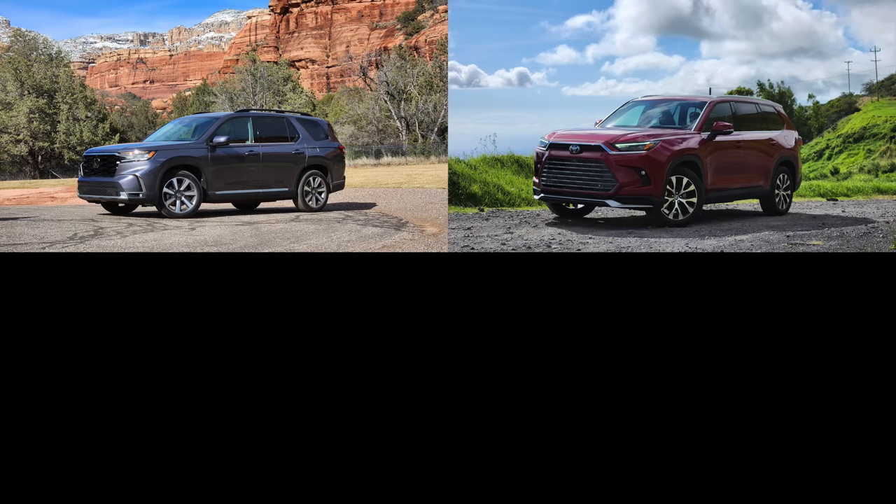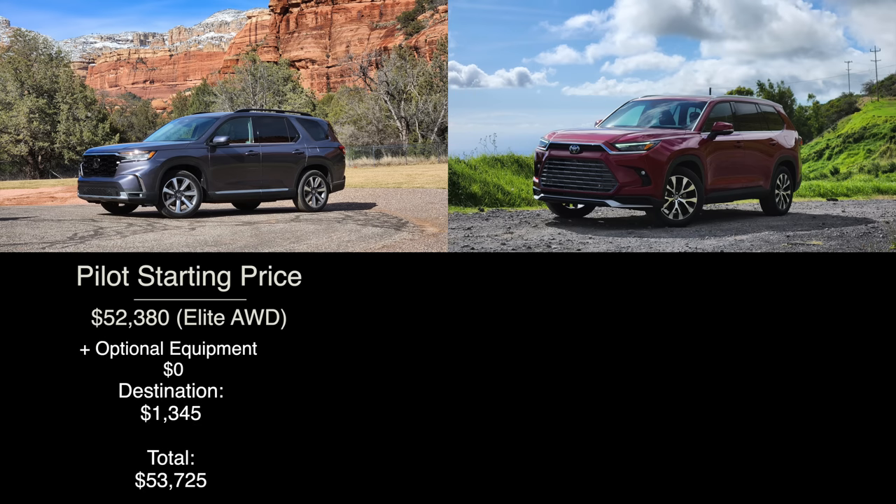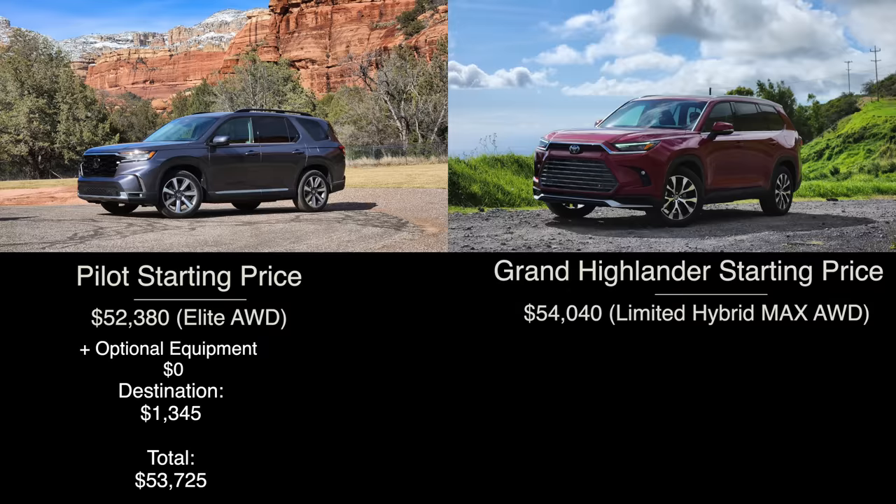Let's quickly establish the pricing and trim levels right from the start. Beginning with the all-new Honda Pilot, we have the Elite trim, which is now the top model since there is no longer a Black Edition. After the destination charge, the total rings in at $53,725. Moving on to the all-new Grand Highlander, because it's available in a lot more versions than the Pilot, the price can also be grander. The very top version is almost $60,000.